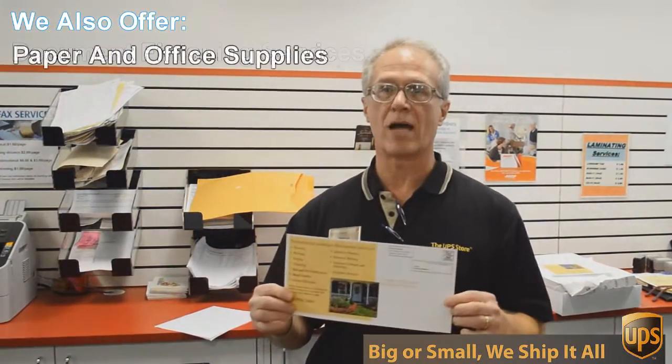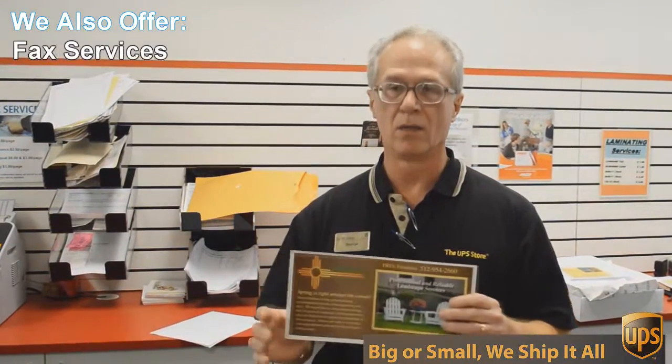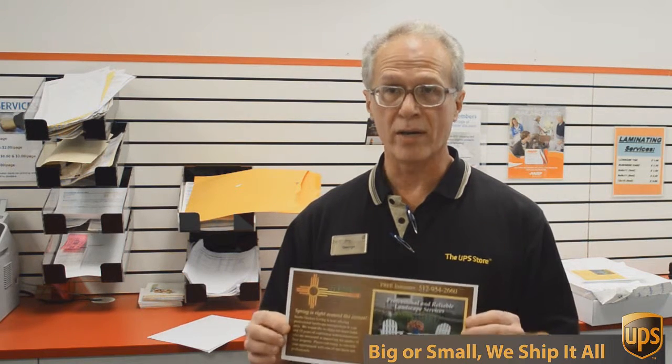This is a double-sided six by 12 inch flyer, full color, and we're going to send out 717 of these to Austin addresses, printed double-sided color, all for 49 cents each. Can't beat that. So if you want that kind of deal, come to the UPS Store here on Mesa Drive and we'll help you.